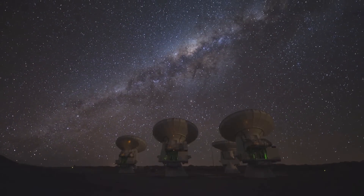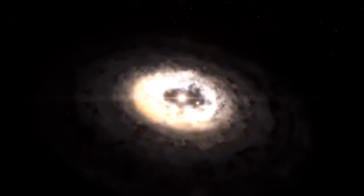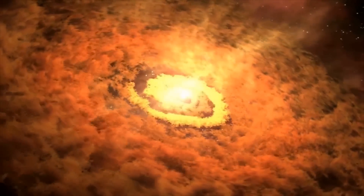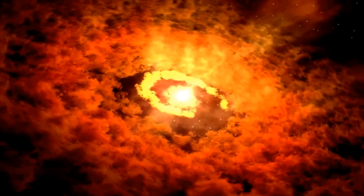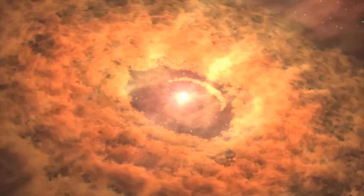A star is basically a massive cloud of gas which collapses under its own gravity, and the collapse produces heat which starts fusion in its core, which stops it from further collapse. That's when we say a star is born.